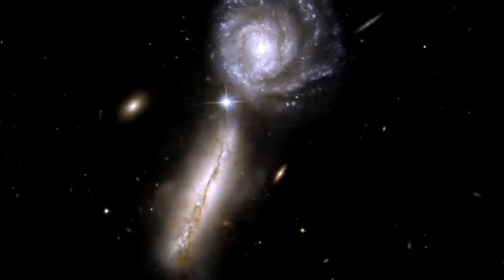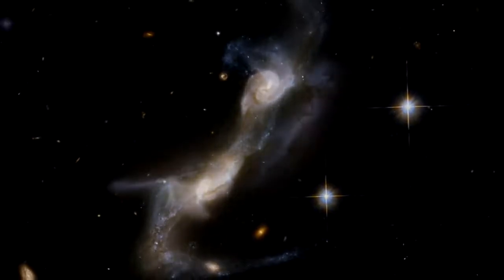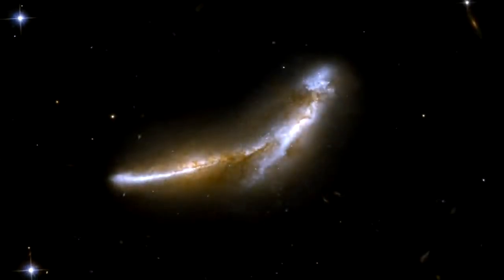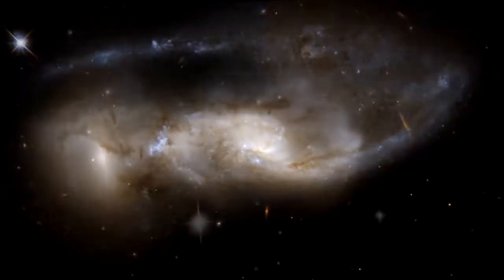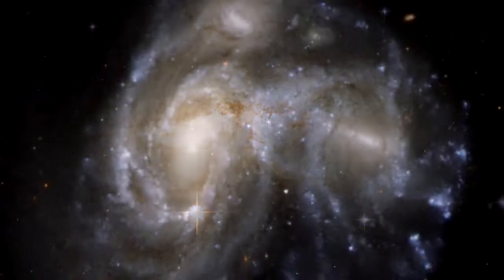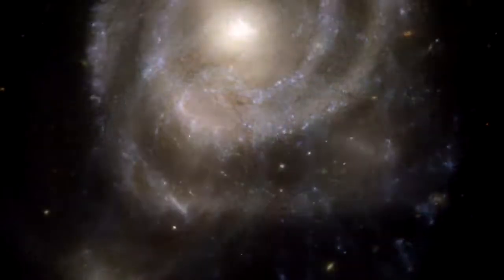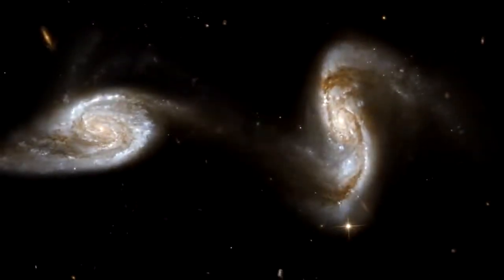One of the big mysteries in astronomy is how galaxies grow and evolve over time. Collisions between galaxies are thought to be key events that shape their development. A stunning collection of 59 new images of colliding galaxies has been released to mark the 18th anniversary of the NASA ESA Hubble Space Telescope. They give us a unique insight into how galaxies merge to form larger galaxies.